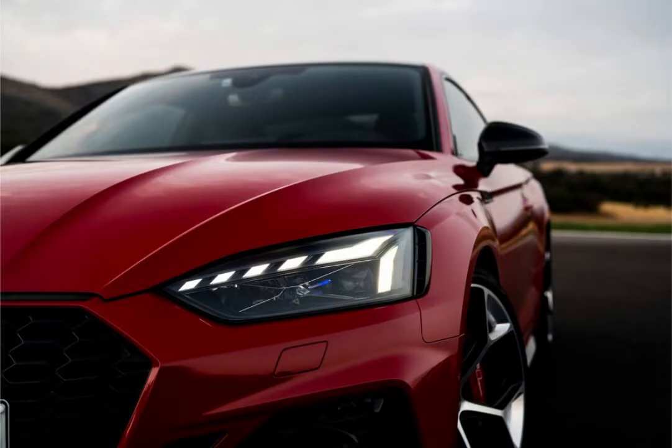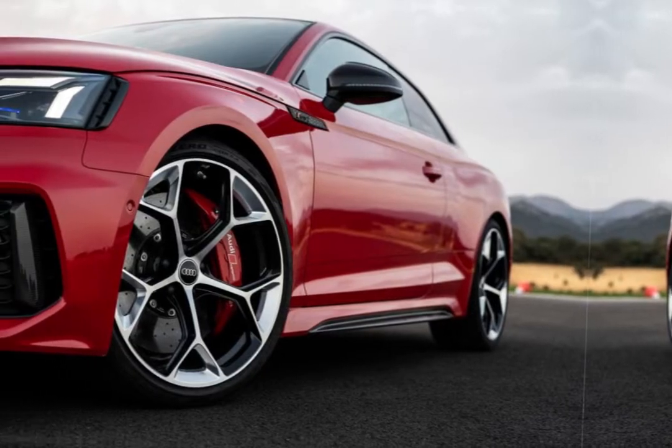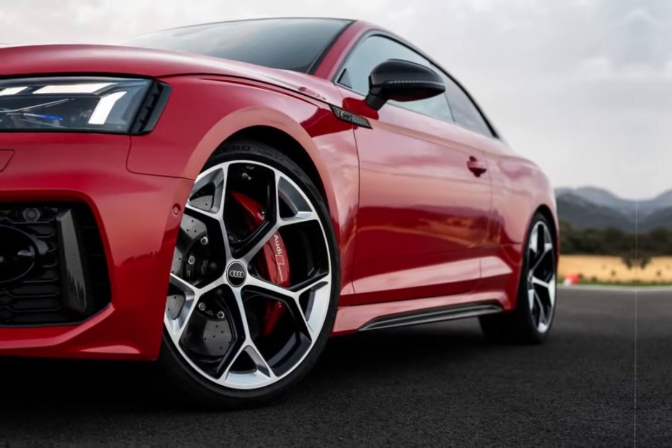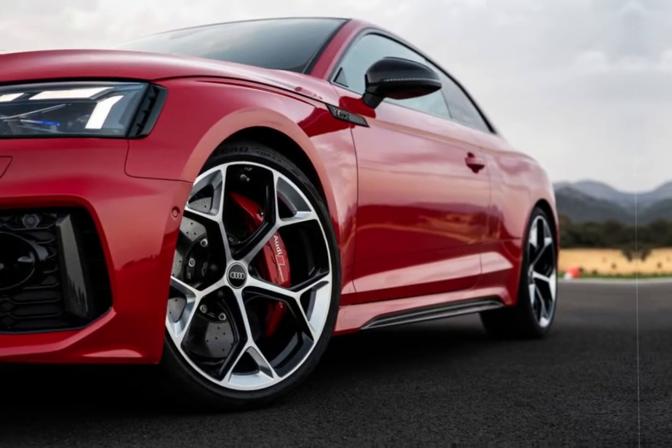Too bad the accompanying roar isn't particularly inspiring, especially compared with how good the previous generation's V8 sounded. Opt for the competition model, however, and the RS5 has a more extroverted exhaust note.